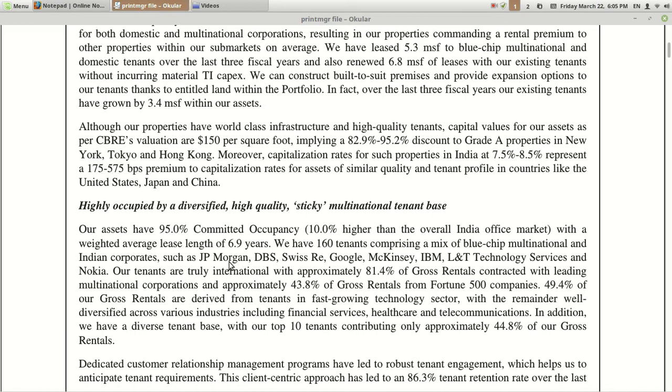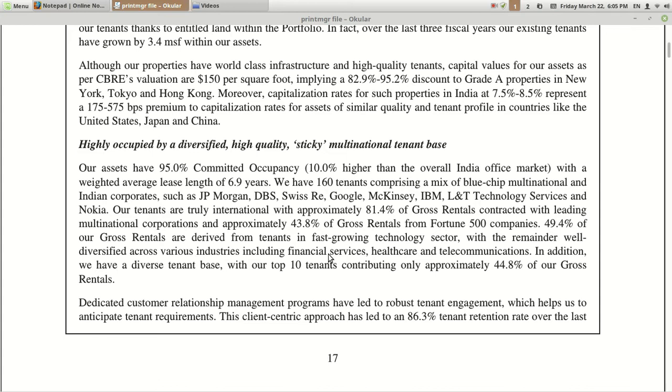Third strength: they have a highly occupied, diversified, high-quality sticky multinational tenant base. Their assets have 90% committed occupancy, meaning they get fixed rent from fixed customers who don't change their offices for a long time. Customers include JP Morgan, DBS, Swiss RE, Google, McKinsey, IBM, L&T Technology Services, and Nokia. Approximately 81% of gross rentals are contracted with leading multinational corporations and approximately 43.8% of gross rentals come from Fortune 500 companies.